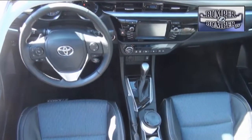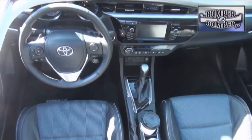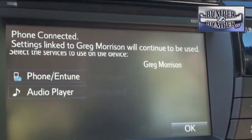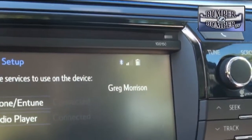Buyers at the base level L version should be prepared for a very bland monochromatic interior. Of course, the mid-level LE, LE Eco, and S versions get fancier with more bells and whistles. For the record, our test vehicle was the S, and of course it came with the Entune app-based interface.